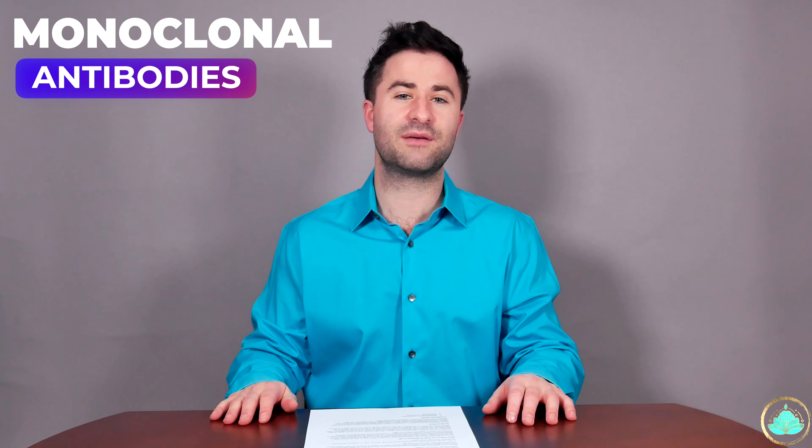Today's another COVID-19 update, talking about a topic that really isn't discussed a lot: monoclonal antibodies. I'm going to be briefly talking about how monoclonal antibodies work, how they help reduce symptoms of COVID, and then the newest update on how they're impacting the Omicron variant.